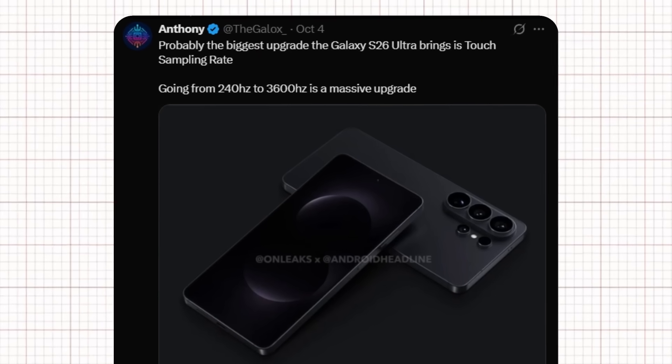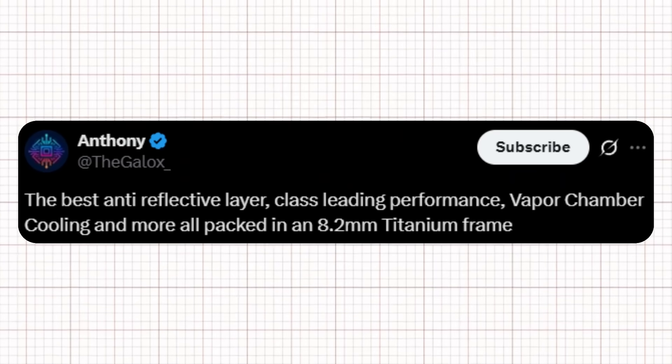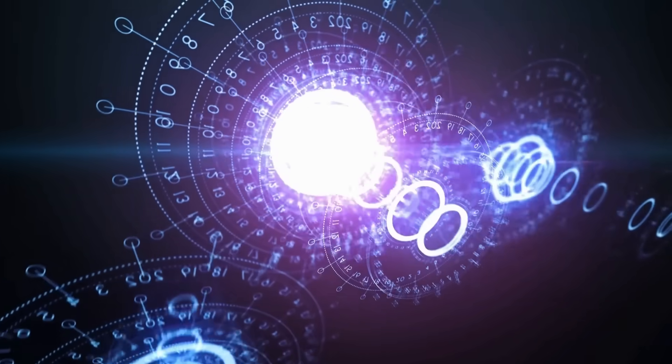According to Tipster Anthony, the Galaxy S26 Ultra is packing some serious upgrades under the hood. He mentions the best anti-reflective layer, class-leading performance, vapor chamber cooling, and more, all packed inside an 8.2mm titanium frame. Samsung is managing to keep the body sleek while improving thermal management and durability at the same time.